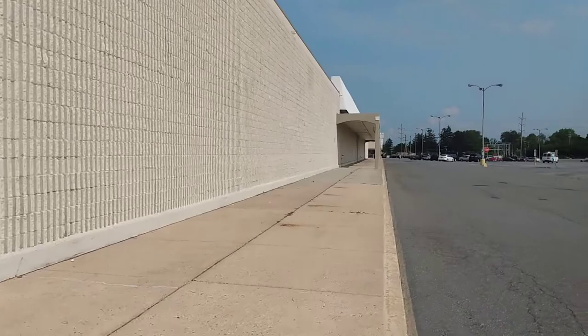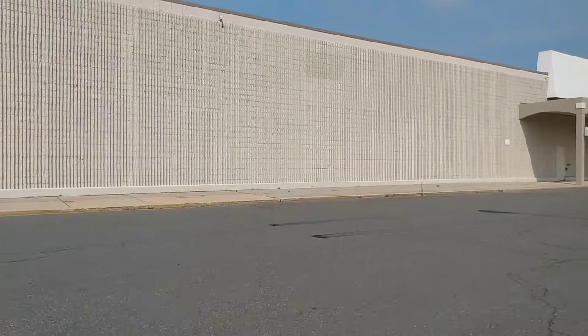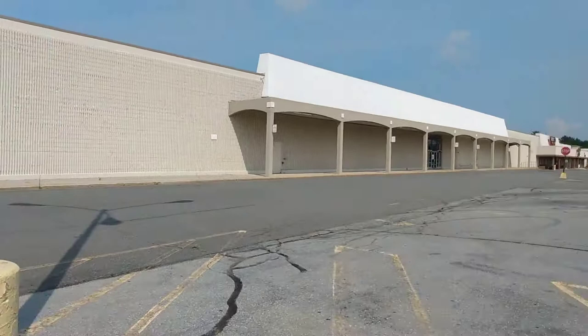You can kind of see another label scar up there, but I don't know what that said. I don't know if they had the Craftsman, Kenmore, and DieHard signs up at this location or not. But yeah guys, this will do it here for the abandoned Kmart in Shillington, Pennsylvania. If you enjoyed the video please give it a like, comment, and subscribe for more content like this — I'll see you in the next video, bye guys!